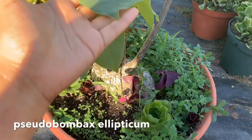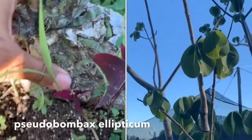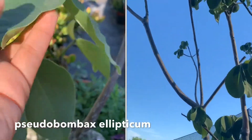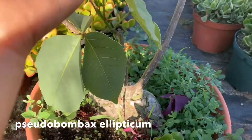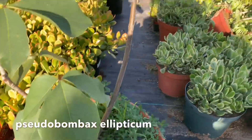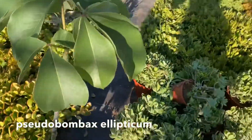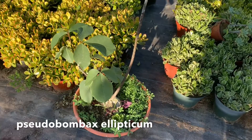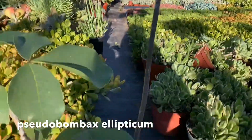First up is this Bombax ellipticum — I have to write the name on screen because I'm not sure I'm pronouncing it right. This is how the base of the plant looks, kind of like a round ball, but look at the foliage on it. I'm not sure if this is considered a cactus or succulent, but we've been growing this one and it actually got imported from Mexico when I was really young. When it's in its dormancy, these leaves fall off and it's just left with branches, which I don't love, but when it has this foliage it looks super nice.